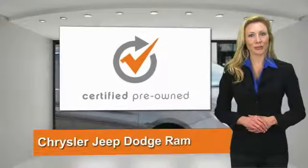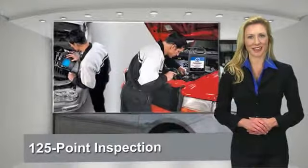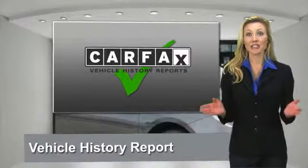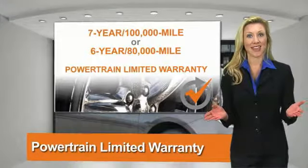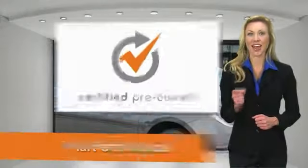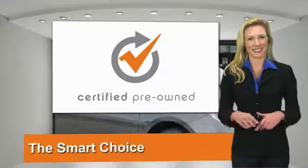All Chrysler Group Certified Pre-Owned Vehicles pass a stringent process guaranteeing that only the finest vehicles get certified. Ask your dealer about available lifetime warranty upgrades. Chrysler Group Certified Pre-Owned Vehicles, the smart choice, factory-backed to go the distance.